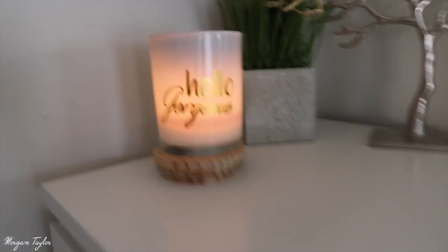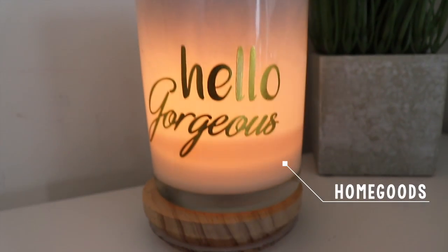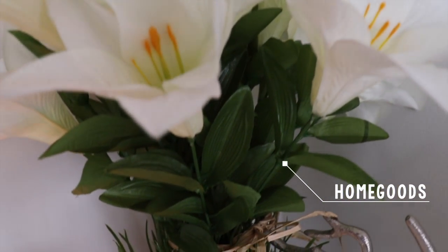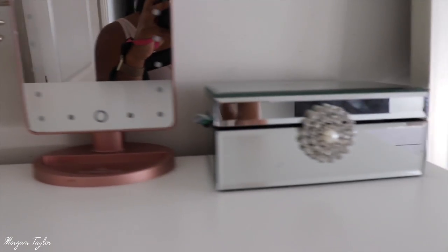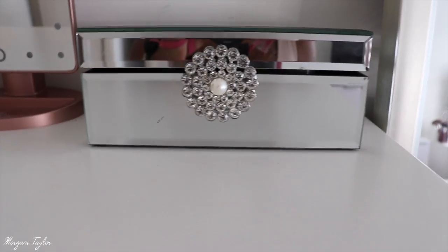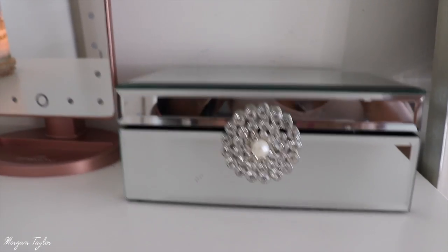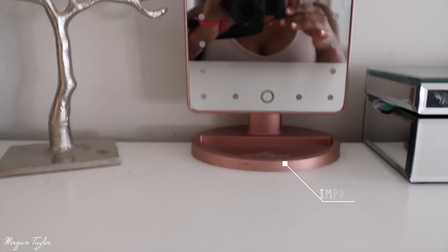On my dresser we have this beautiful candle I got from Home Goods, and I got this little fake plant — it's really pretty — also from Home Goods, and this tree from Home Goods as well. I also have this pretty silver mirrored piece that my mother got me. It matches perfectly with my room and I just put jewelry in it.